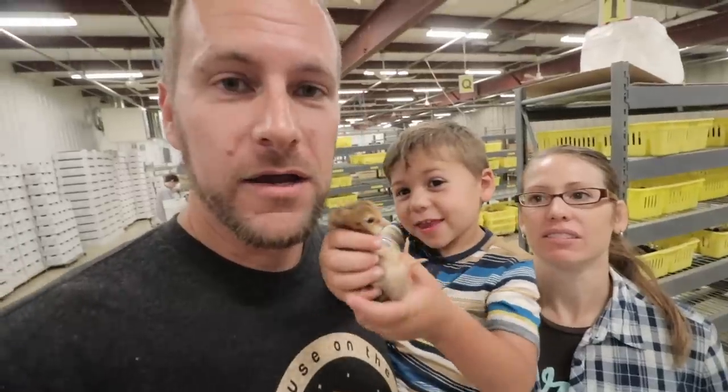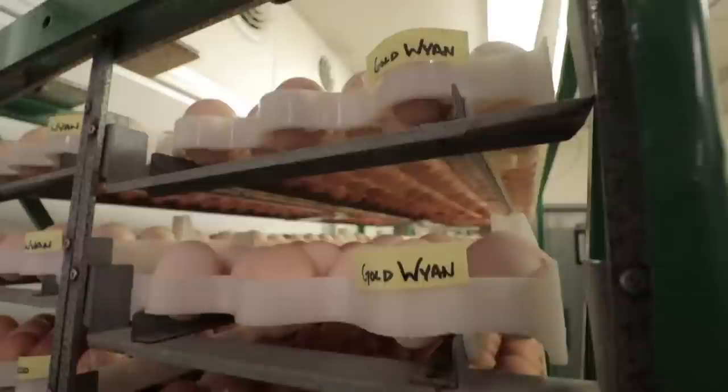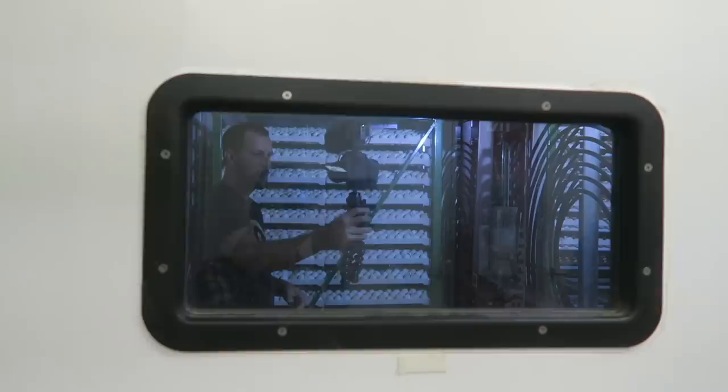There's only one reason we get up at 6 a.m. — it's for baby chicks! Good morning, guys. We are here at Murray McMurray Hatchery and we wanted to give you a tour of the facility and show you all the baby chicks, but first we're going to get a brief history and introduce you to our tour guide for the day.